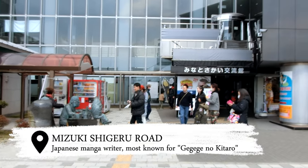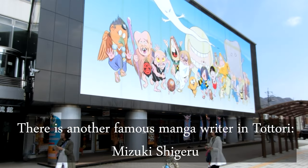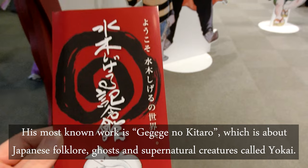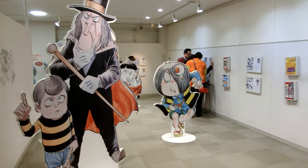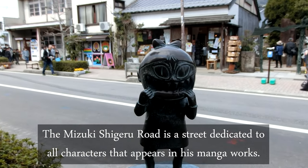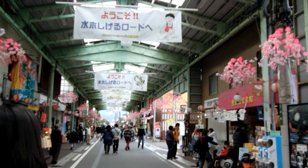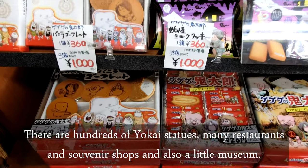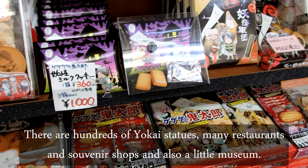There is another famous manga writer in Tottori, Mizuki Shigeru. His most known work is Gegege no Kitaro, which is about Japanese folklore, ghosts, and supernatural creatures called yokai. The Mizuki Shigeru Road is a street dedicated to all the characters that appear in his manga works. There are hundreds of yokai statues, many restaurants and souvenir shops, and also a little museum.